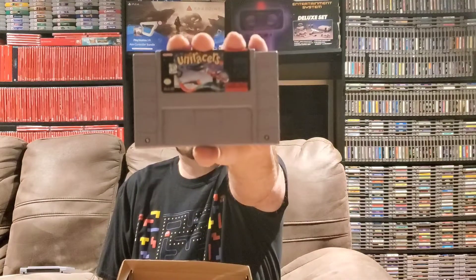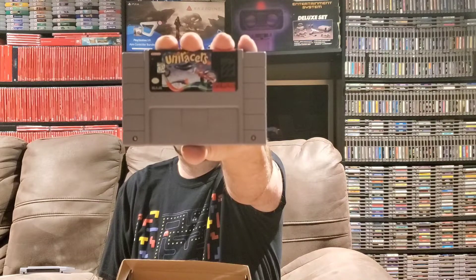Next up we've got another Super Nintendo game. We've got Uniracers. This is actually a really fun game — I've played it quite a lot on my arcade cabinet through the emulator but haven't played the actual cartridge. Uniracers is a very fun, extremely fast racing game with a good pace to it, so I'm happy to finally check this off the list and get Uniracers on the Super Nintendo.